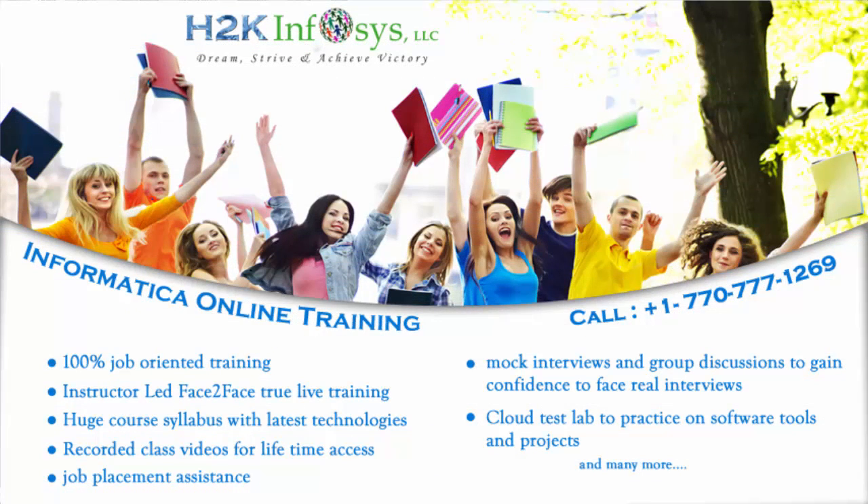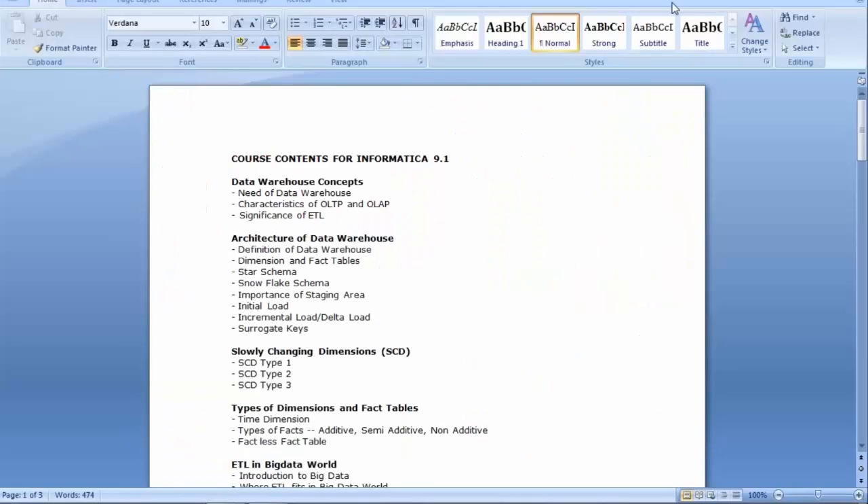I'm going to conduct a three-day class just to give you the basic idea about what Data Warehouse is all about, what is Informatica, and some basics of Informatica so that you have a look and feel about what the tool is all about. Once you have that, it's better for you to take a decision on whether you want to really take this course.